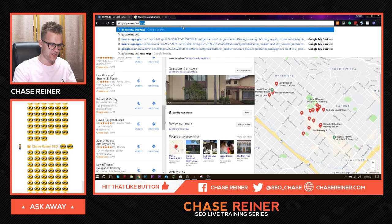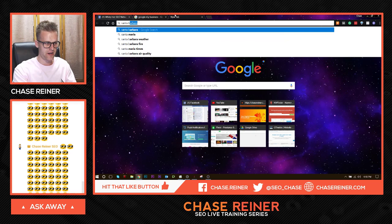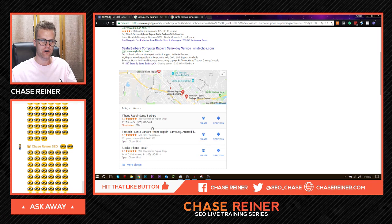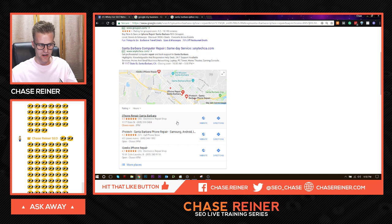I'll show you how I did this for the iPhone repair. If you look up "iPhone repair near me" it's not number one, but if you look up "iPhone repair Santa Barbara," which is its main keywords, it shows up number one. I actually sold this business for $3,000 about four or five months ago, so it's not my business anymore. But that's another thing you could do — rank these businesses and then sell them. We're not going to cover that today; we'll cover easier topics you can do even without any online experience.